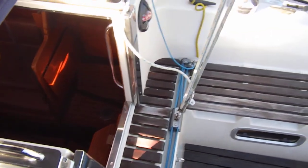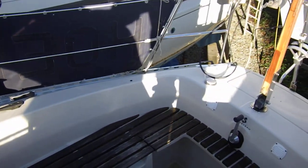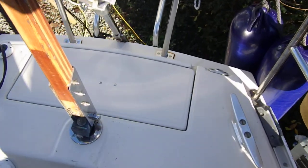Companionway. Like everything on this boat, you need to look at the detail to understand how good it is. For example, the lazaret hatch.